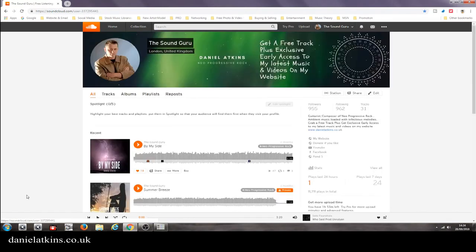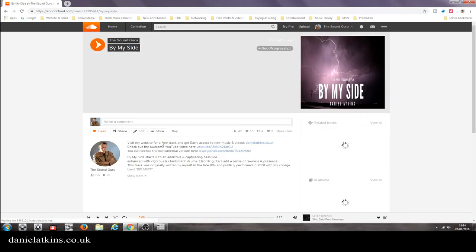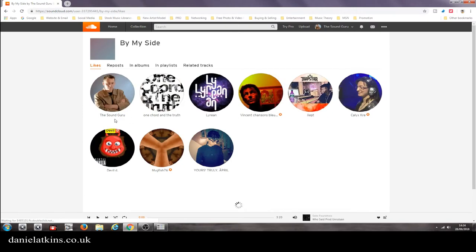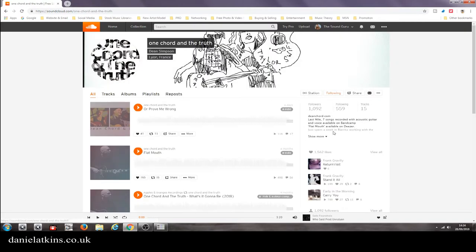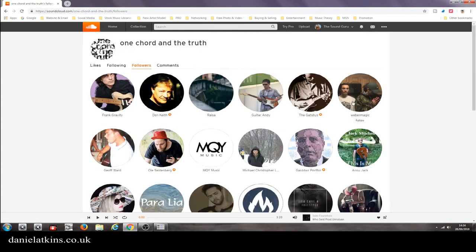I'm going to go to one of my tracks — 'By My Side' — and then I'm going to click on likes and open the likes. This is my way of doing it; you don't have to follow this process. I'm going to pick someone that's liked my music, pick him, and go to his followers. He's got a thousand plus, and I'm going to follow the first six: one, two, three, four, five.